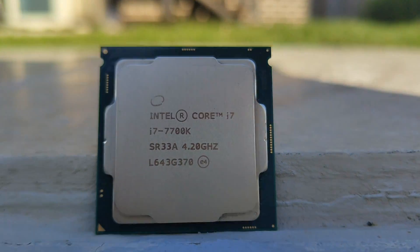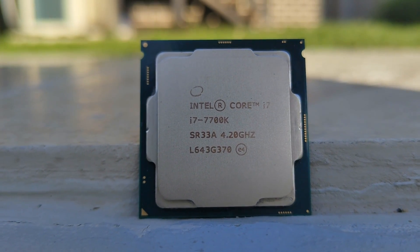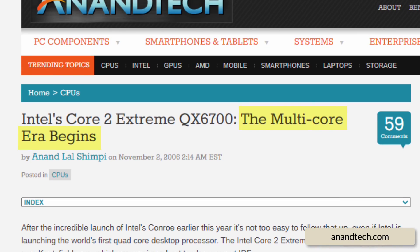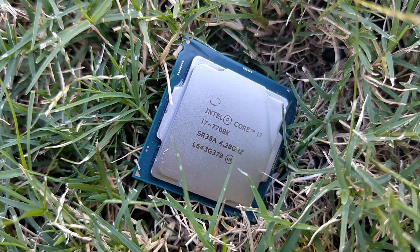To sum everything up, Intel definitely dragged the four-core eight-thread blueprint at least one generation longer than they should have. While they were good for their time, they just didn't age well due to their core count. They were the first to come up with the quad-core, and it would have been great to see them push the standard again, but AMD clearly learned their lesson after being late to the quad-core party in 2007. I'm actually about to upgrade my 7700K, so I thought it would be fitting to make a video about the four-core CPU and its dynasty. I'm going to be making a follow-up video about upgrading this CPU and what I'm going to upgrade it to, so subscribe if you want to see that. Thank you for watching and I'll see you next time.